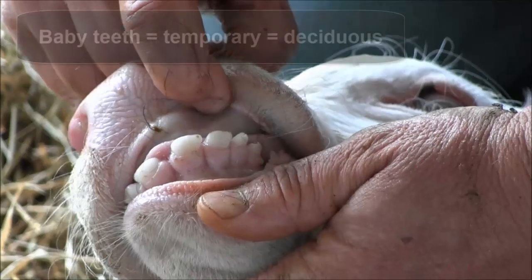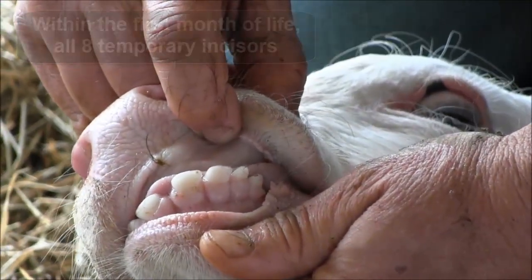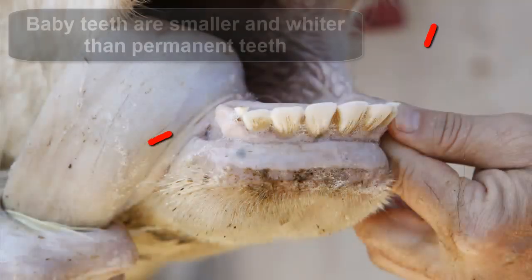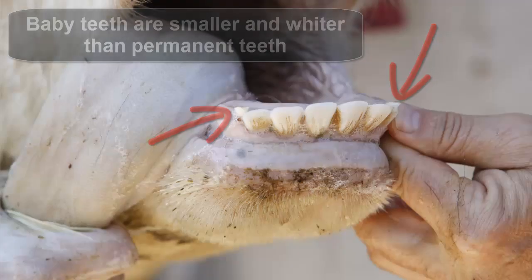Cattle start out with 20 temporary or baby teeth. These deciduous teeth consist of eight incisors, which usually appear within the first month of life, and also 12 cheek teeth. As the animal matures, baby teeth are later replaced by permanent teeth. Baby teeth are easily distinguishable from permanent teeth because they are smaller in size and wider in color.